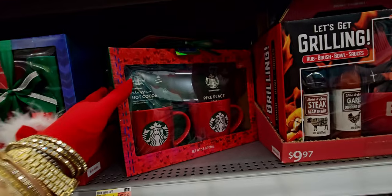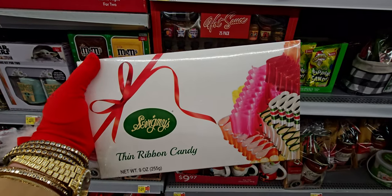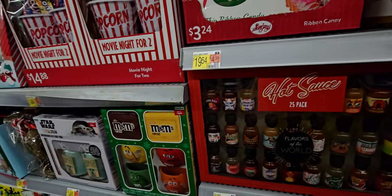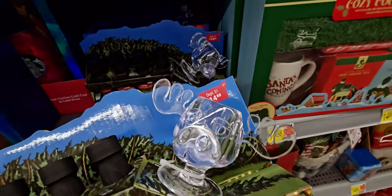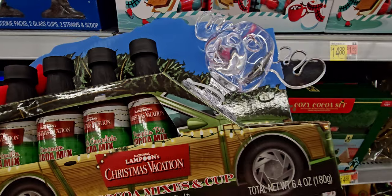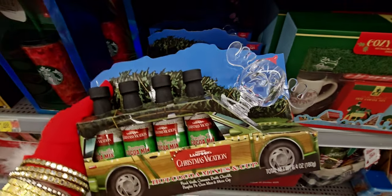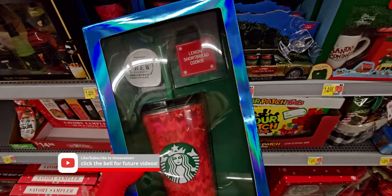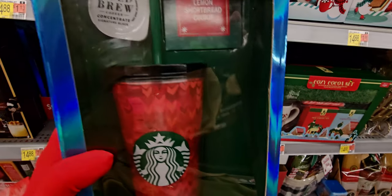They have a Starbucks mug set for $19.54. And oh, remember these — thin ribbon candy! This takes me back to my grandma when she used to have these at Christmas time — $3.24. They also have all these gift sets including Christmas Vacation with the classic moose mug. It's hot cocoa mixes with your cup — $14.88. There's also a Starbucks tumbler set with lemon shortbread cookie, cold brew coffee, and a little heart mug.